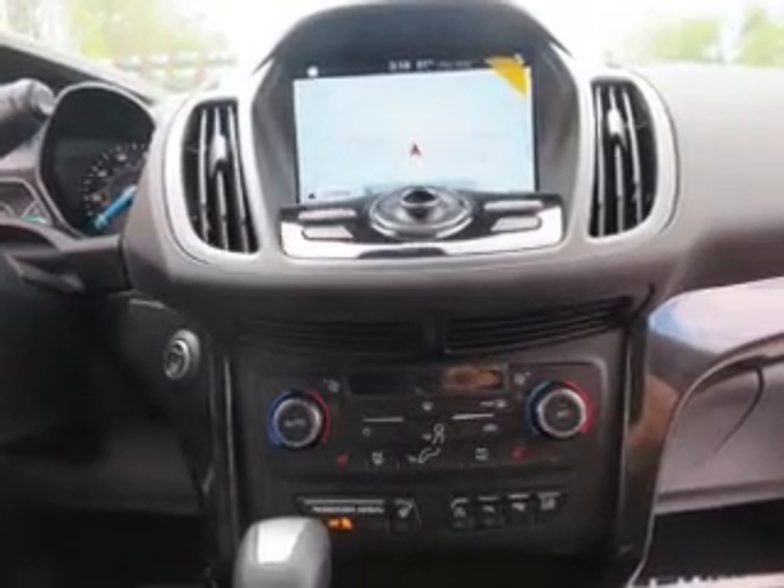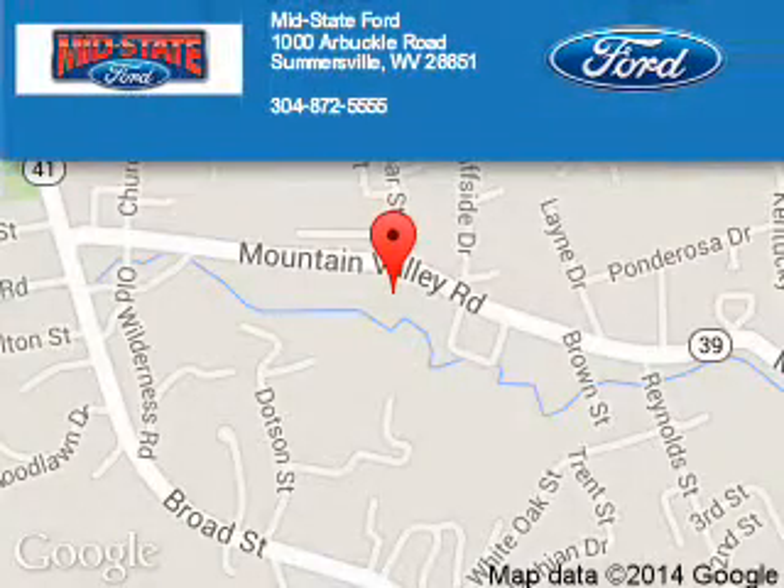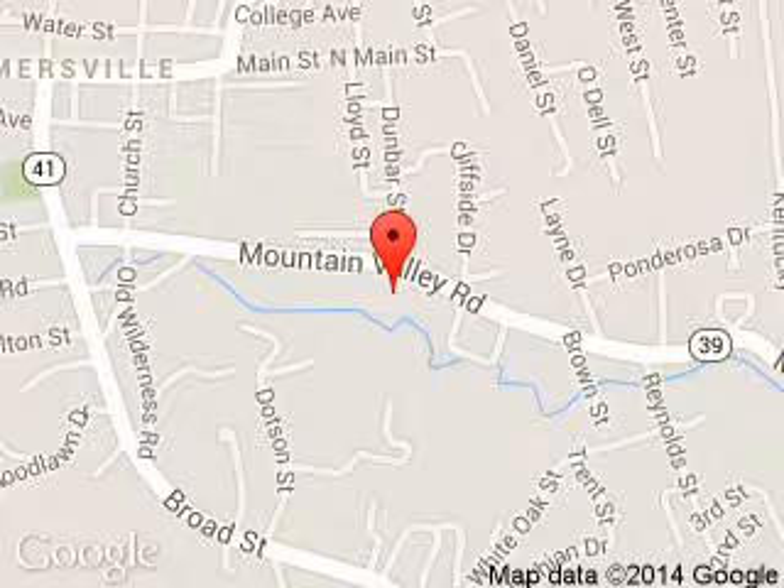Let us put you in the driver's seat today. Call or click to contact us. Mid-State Ford is dedicated to doing everything possible to ensure that the experience you have selecting your next vehicle is a pleasant one. We are located at 1000 Arbuckle Road, Summersville, West Virginia, 26651.